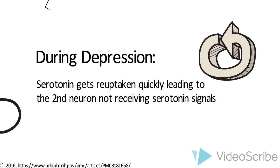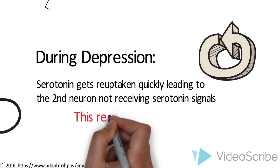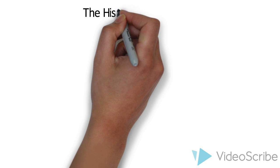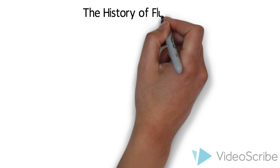This illustrates that behavioral consequences of depression may arise from altered synthesis, storage, or release of the neurotransmitters, as well as from disturbed sensitivity of their receptors. Now that we understand the cause of depression, we can begin to understand the history of fluoxetine and how it works.